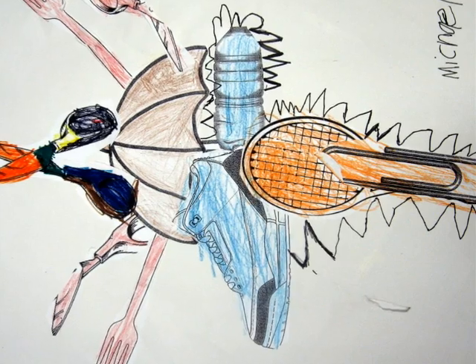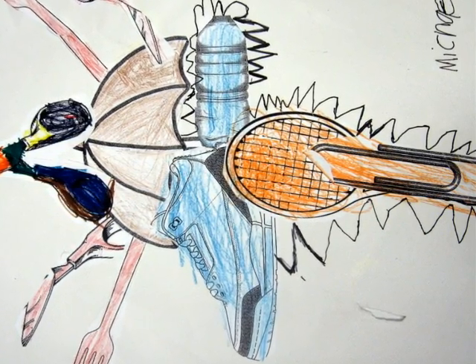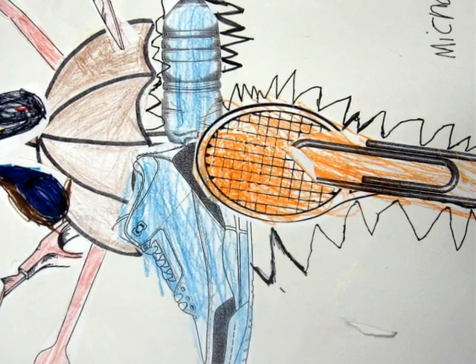I think Diplocerex is a good name for my dinosaur because it means double horned king. It has many horns to eat.